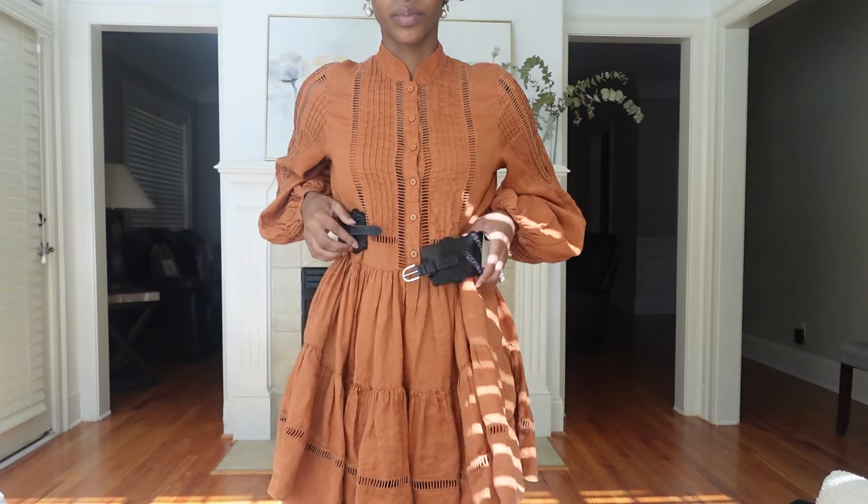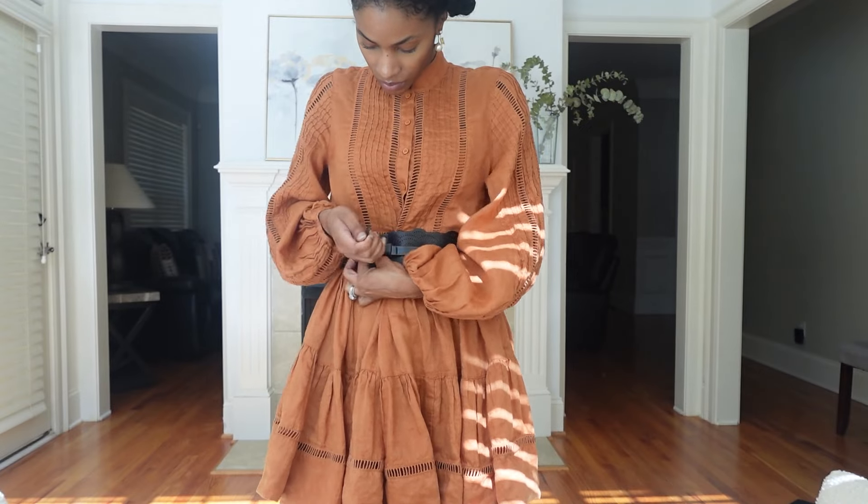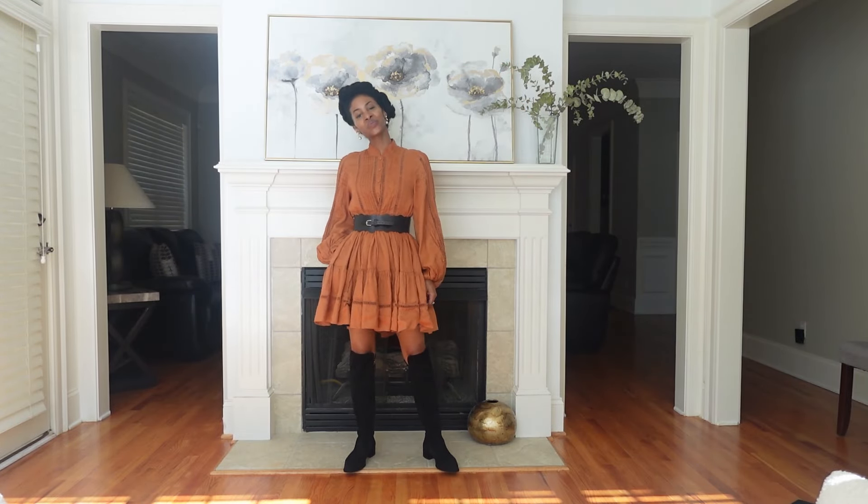Simply adding a belt is another way to layer. Take my rust linen dress from Shona Joy — I love the flowiness of it and still wear it during warmer months. Simply adding a darker belt, cinching in the waist, and then adding a pair of boots gives the look of fall or a fall aesthetic. Simple things like this to prolong the pieces in your closet and add depth to your outfits without bulk.